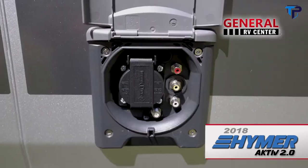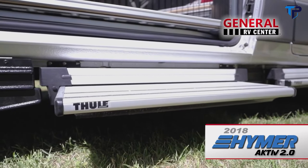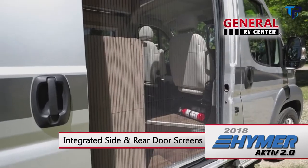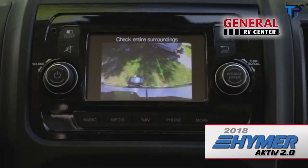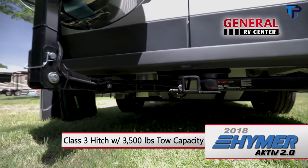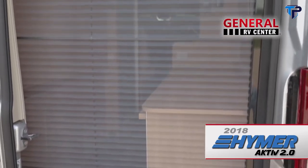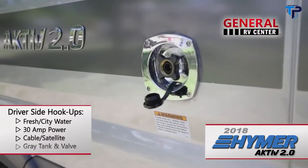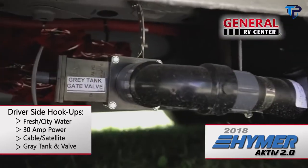There are even connections for a flat-screen TV. The power doorstep makes for easy entry through the passenger side door, which has an integrated screen to let the cool breeze in while keeping out unwelcome visitors. At the rear of the motorhome is a rear-view backup camera, Class III receiver hitch with 3,500-pound towing capacity, and a Continental spare tire carrier with full-sized tire. The driver's side is where you'll find your fresh water and 30-amp power inlets, cable or satellite connection, and gray water tank dump valve.